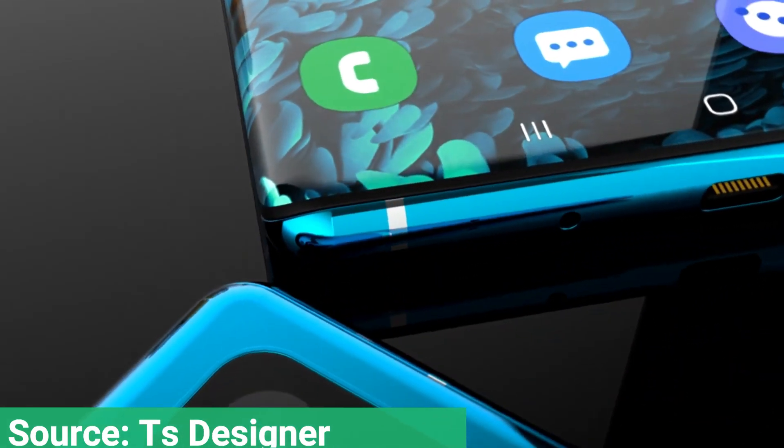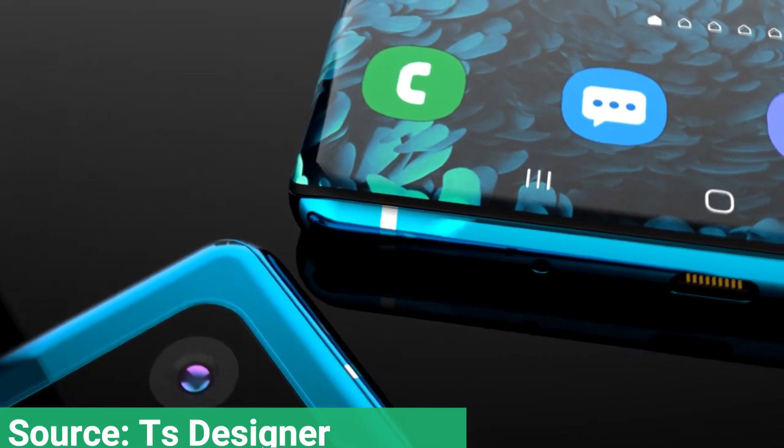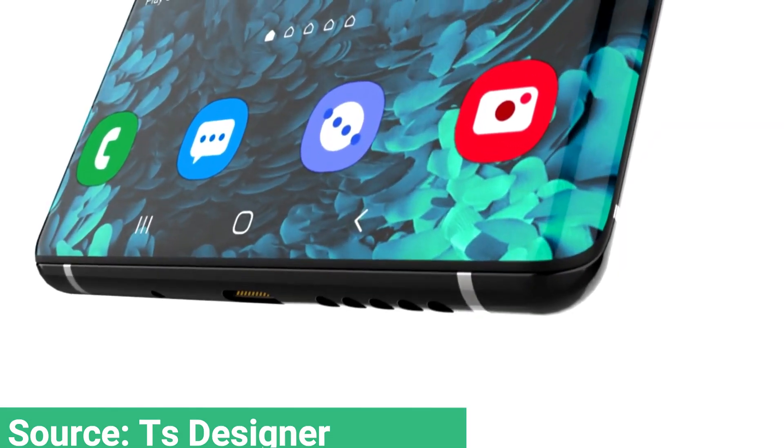Unfortunately, it is currently unknown if Samsung will actually develop such a product or not. So stay tuned for more.